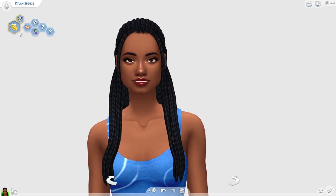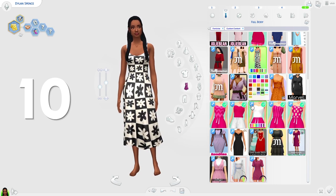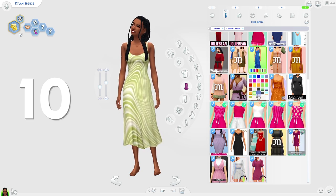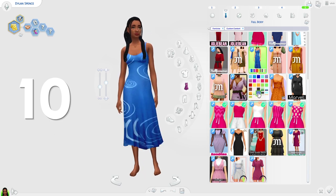We're starting off with the Renatia dress by Ridgeport. This is a very stunning dress. I love the patterns that it comes with — the patterns are so pretty and it looks so cool. I also really love the swatches that don't have any patterns on them; they're also really cute. Altogether this is just a very pretty dress and I thought it deserved to be on the list.